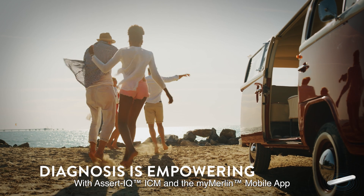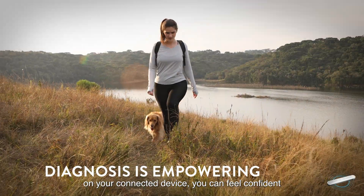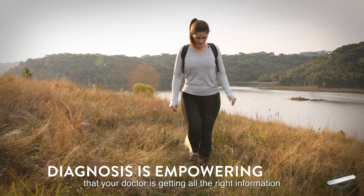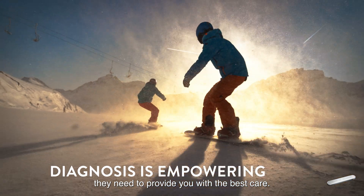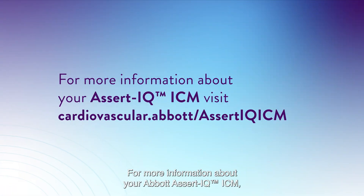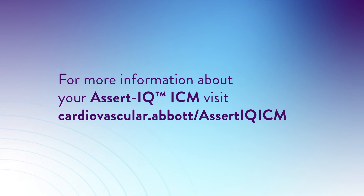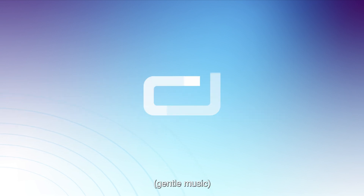With the Assert IQ ICM and the MyMerlin mobile app on your connected device, you can feel confident that your doctor is getting all the right information they need to provide you with the best care. For more information about your Abbott Assert IQ ICM, visit cardiovascular.abbott.com/AssertIQICM.